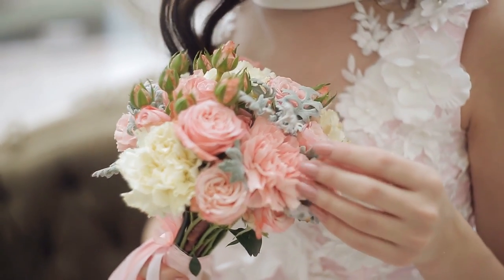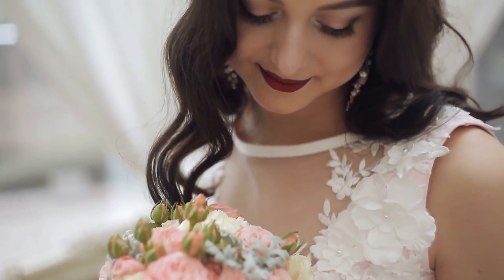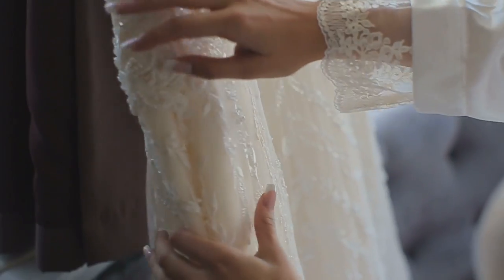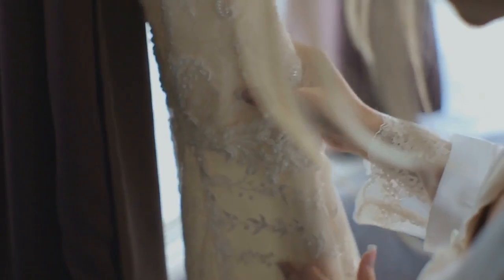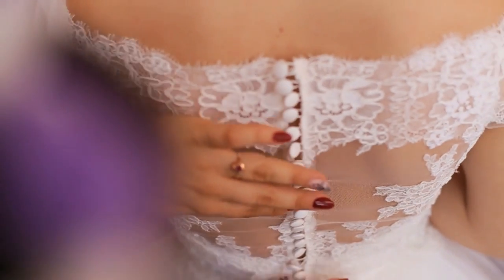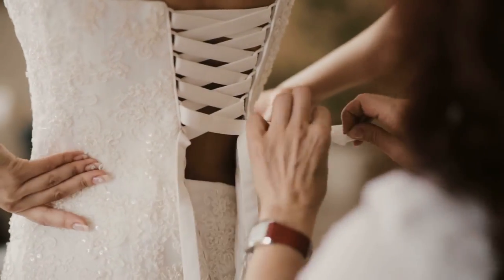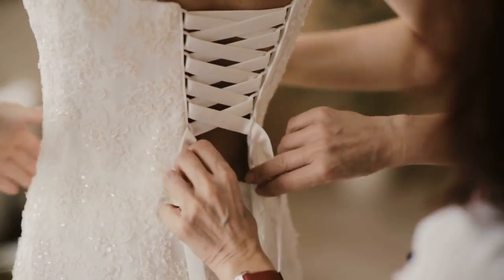Hi friends, wedding is the big day for all of us. Choosing the right dress is every bride's biggest responsibility, because we don't want to screw up in that area. We do a lot of research in picking the right style of dress for the big day. In today's video, I'm going to save you some time on research and help you pick the right dress for your wedding.